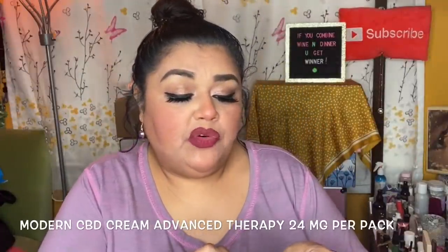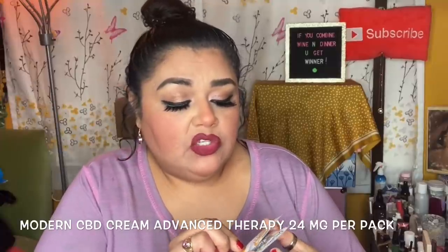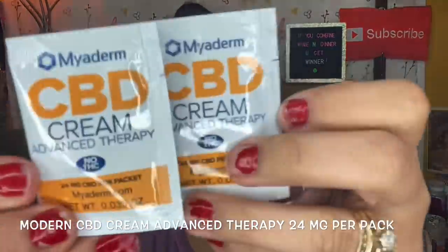Next are these Mayderm CBD cream advanced therapy packets — no THC, 24 milligrams CBD per pack. You apply the contents and massage in until thoroughly absorbed, so this is a topical. I have a friend who just had surgery on her thumb, and I guess she could apply this as a salve and just massage it in. These packets seem pretty full, which is nice.